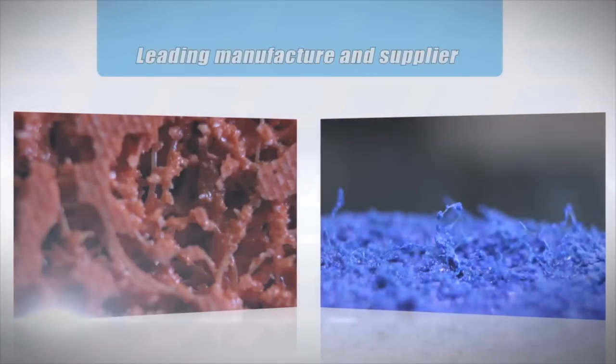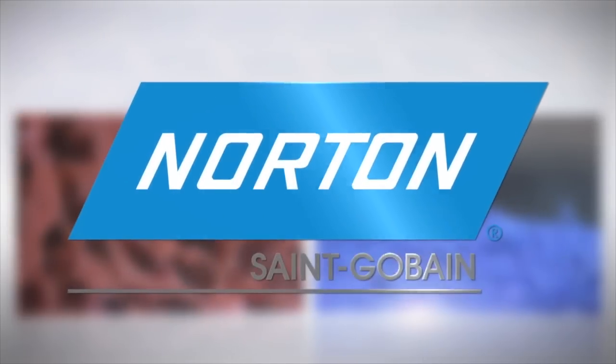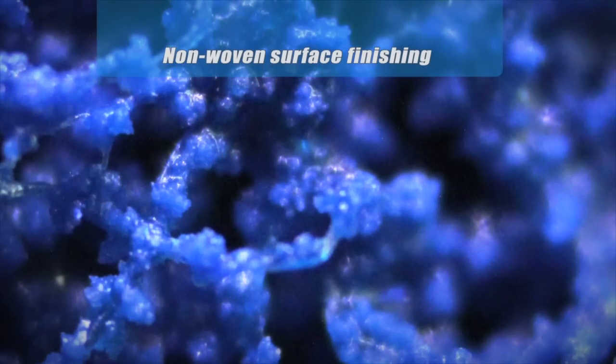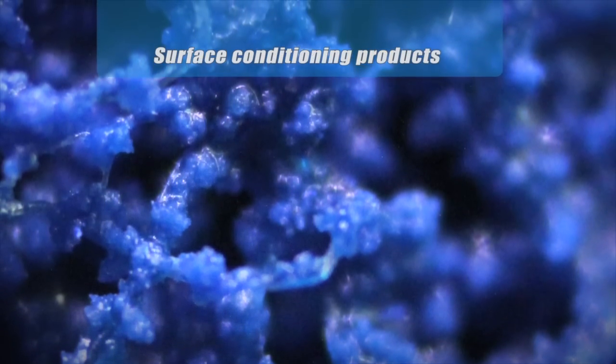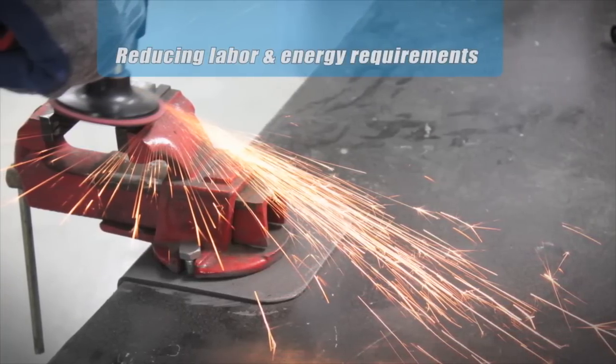As a leading manufacturer and supplier of performance-engineered abrasives, Norton is driving these technology advancements with their Norton BareTex portfolio. These innovative non-woven surface finishing and surface conditioning products increase work speed and throughput while reducing labor and energy requirements.